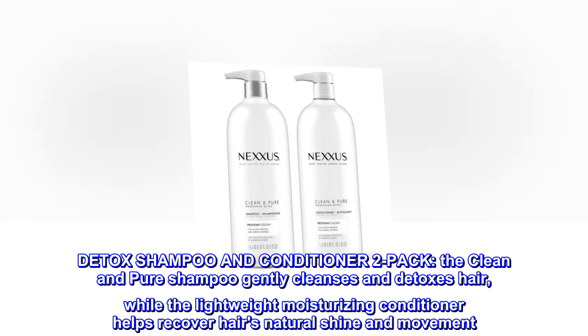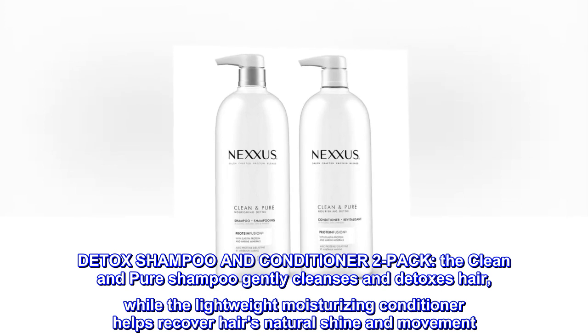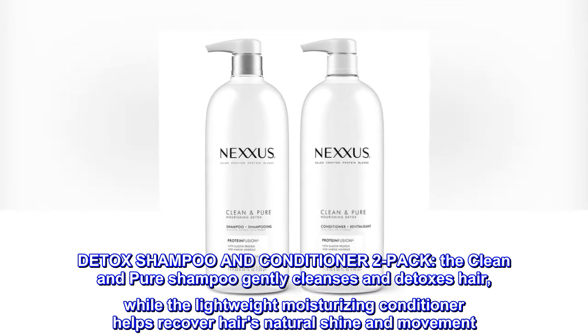Detox Shampoo and Conditioner 2-Pack. The clean and pure shampoo gently cleanses and detoxes hair, while the lightweight moisturizing conditioner helps recover hair's natural shine and movement.